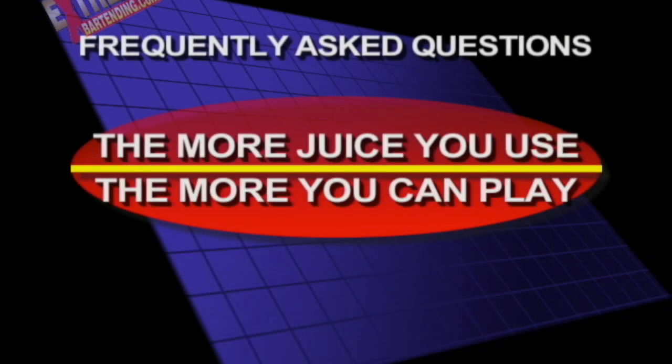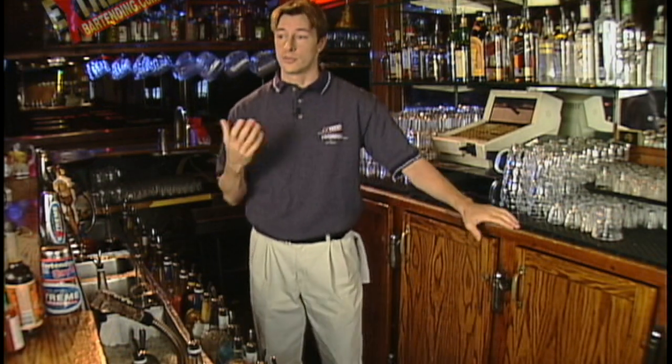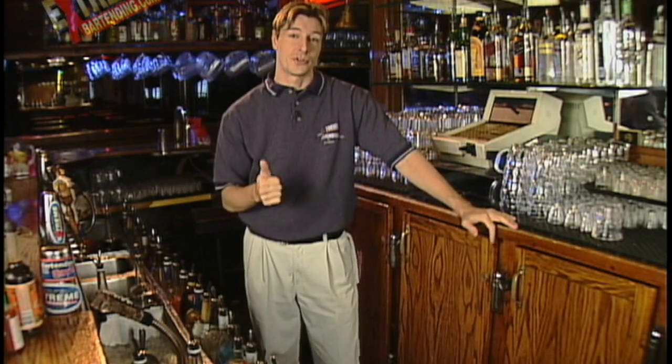The more juice you use, the more you can play. Another reason to have juice in the bottles is so you can sell juice cocktails and juice shooters. Juiced cocktails have a higher profit margin generally, make a little bit extra on your average sale, and it helps you with your average tip in the long run. Also, juice cocktails are great because you can offer different tastes and different colors, so you look like you know what you're doing.